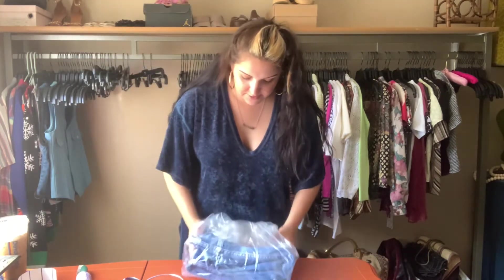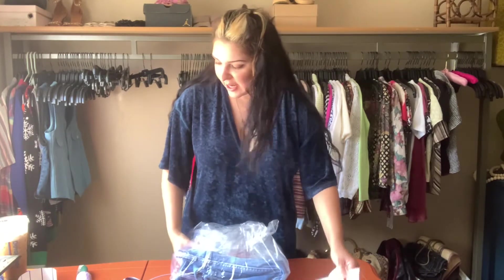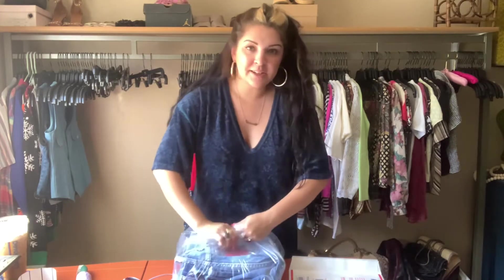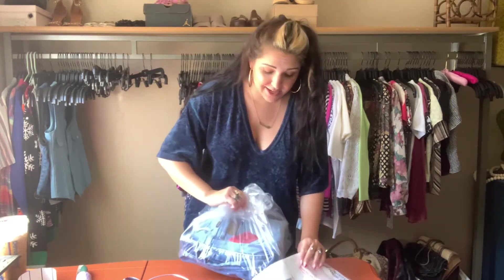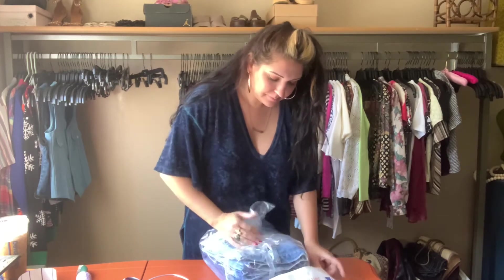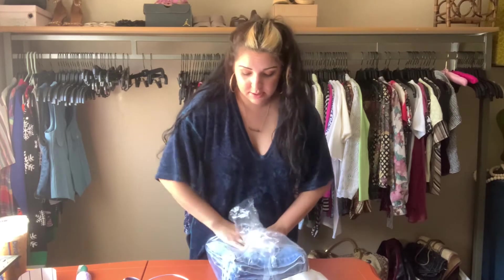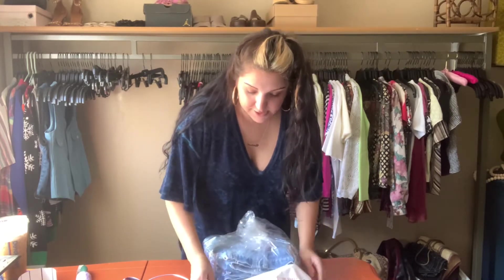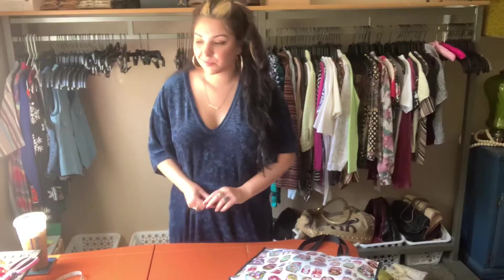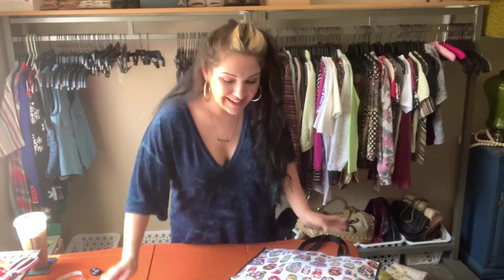I have two pairs of vintage Wranglers going out — they're only going to California so I'm gonna ship them in this oversized paper mailer, but I put them in a plastic bag first because the mailer could rip and get something on the denim. Buyers really enjoy that little extra step of sending with care.